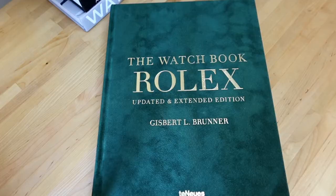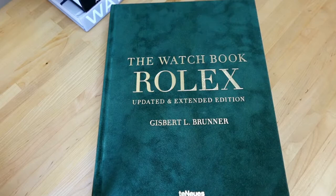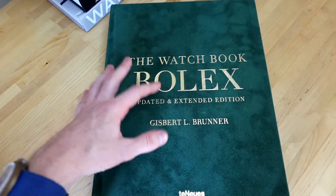Alright, very excited to jump into The Watch Book: Rolex, updated and extended edition, by Gisbert L. Brunner. This is a really great book if you are looking to research a little bit about Rolex or really dig into the history of a watch brand. What was really cool about this book — and I think I've spoken about this on our podcast — is the idea that collecting watches can sometimes feel like a passive pursuit.